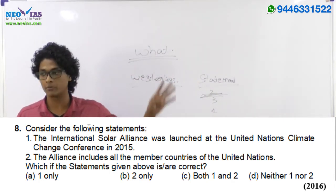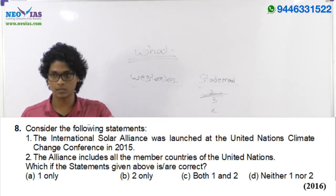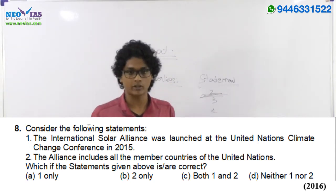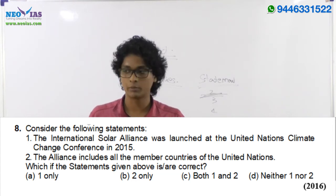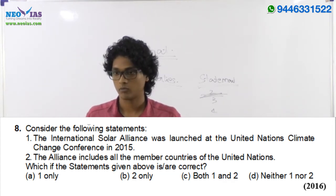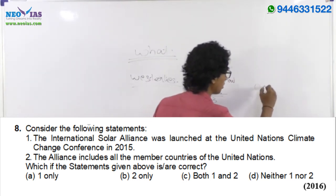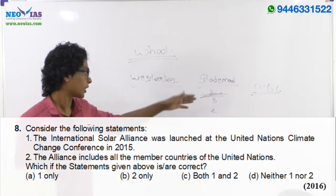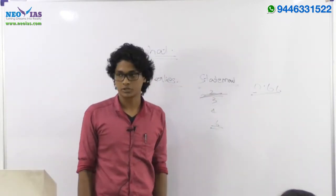Since you need to know both statements in a two-statement question to get the answer, if you're guessing at answers, don't guess at two-statement questions — that way you can reduce your negative marks. The negative marking is one-third, so a wrong answer costs you 0.66 marks. Always reduce wrong marks and don't take risks on two-statement questions.